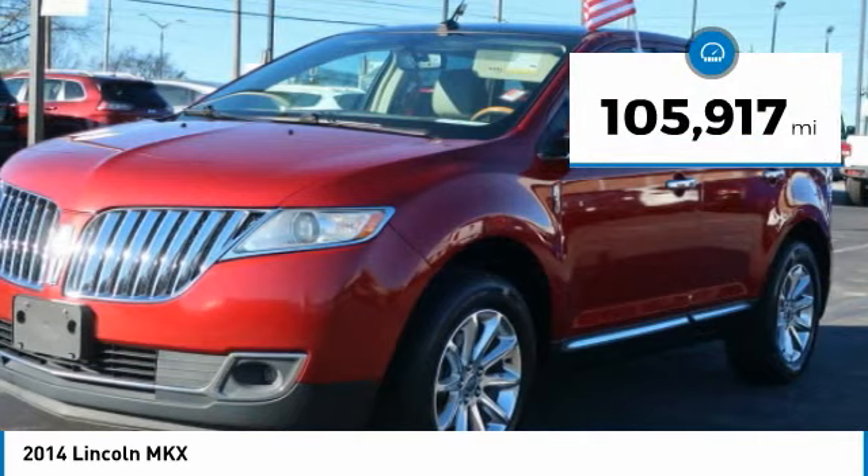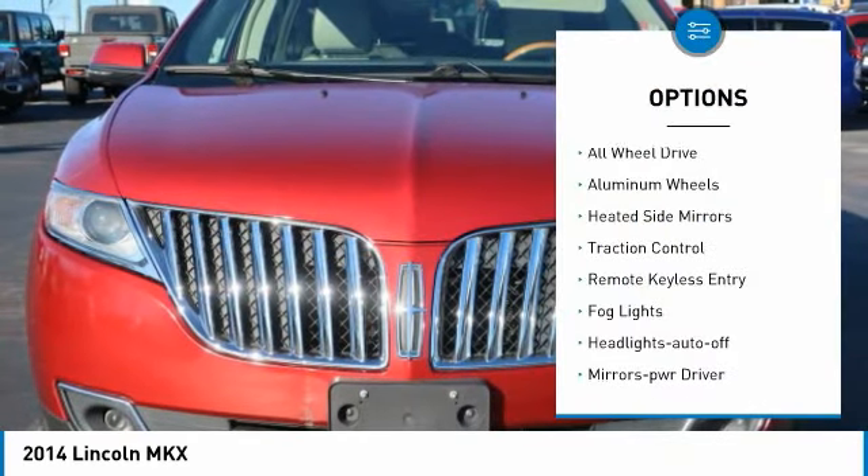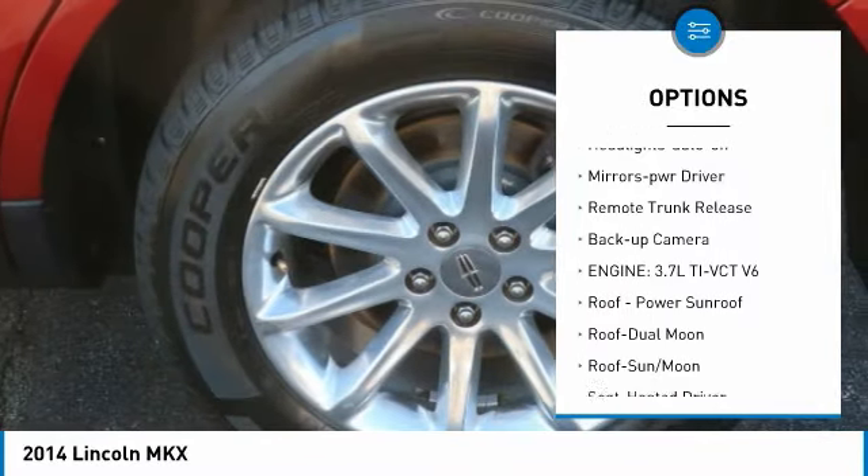This vehicle has less than 110,000 miles. Here are some of this vehicle's great options: all-wheel drive, aluminum wheels, heated side mirrors, traction control, remote keyless entry.